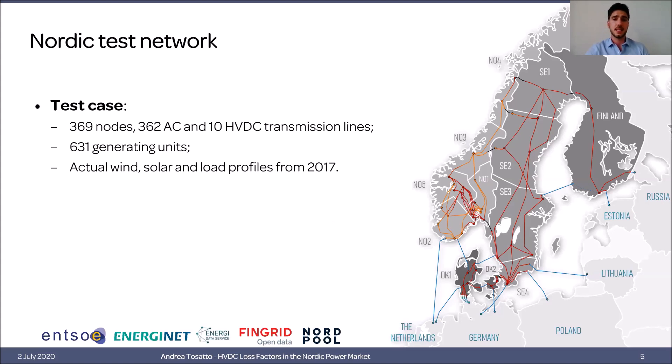To perform this analysis, I have built a Nordic test case representing the Nordic system, where all generating units from Sweden, Norway, Finland and Denmark are included. For the time series, I'm using wind, solar and load profiles from 2017. This data is taken from Nordpool, so it is actual historical data.